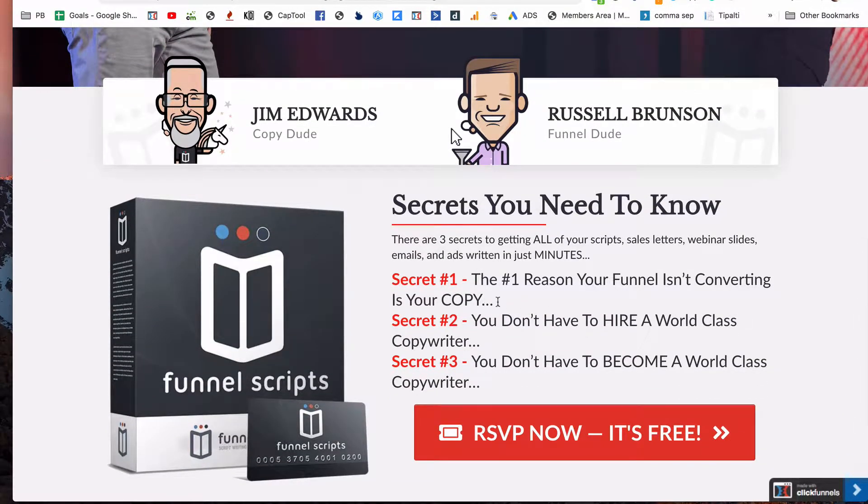This will give you everything you need. It's going to show you the number one reason your funnel isn't converting — it's your copy. Number two, it'll show you how you don't have to hire a world-class copywriter, and number three, you don't have to become a world-class copywriter to do this.